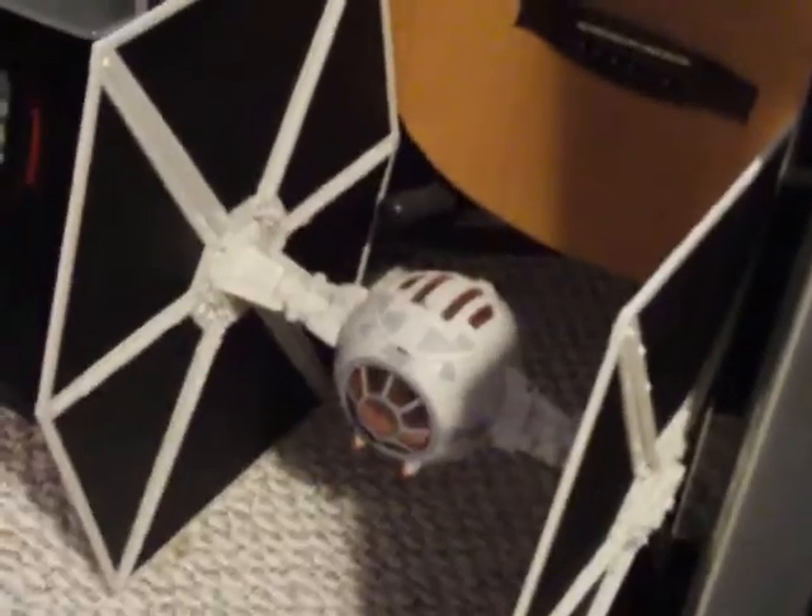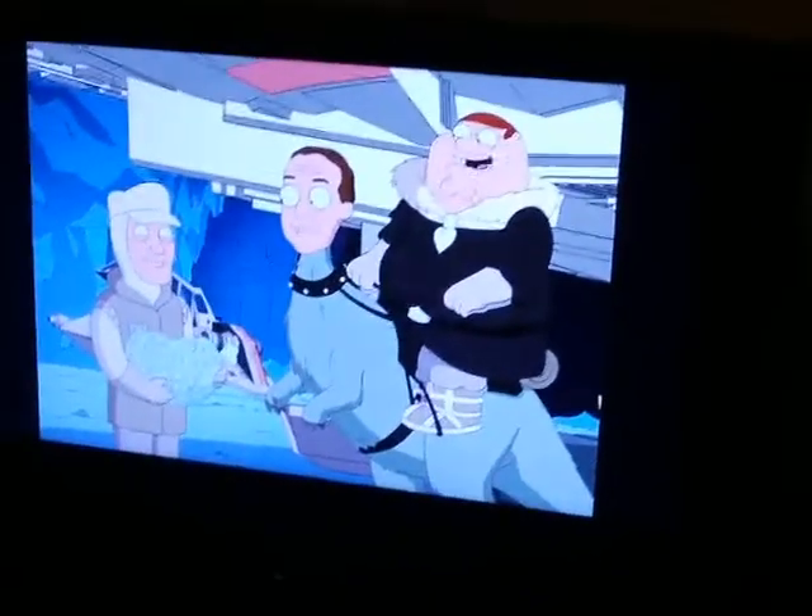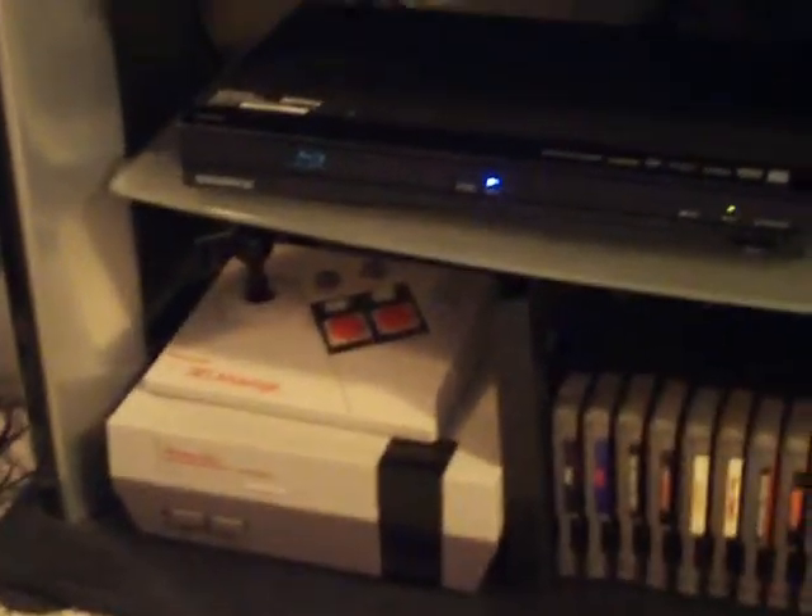My Darth Vader helmet. This is my TIE Fighter — it holds one 3 and 3/4 inch figure. My TV — of course, watching Star Wars, Family Guy right now. Underneath here, one of the Atari Flashback 2s, kind of old school, play some of those fun games. Blu-ray player. My old school NES, my NES Advantage, and just a handful of games. The rest of them I've got put up in storage right now — I don't really have room to display them.